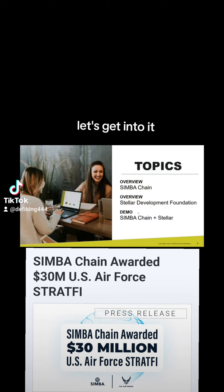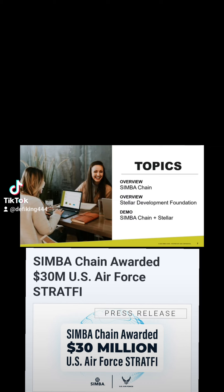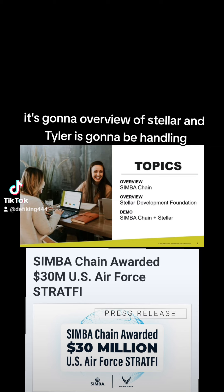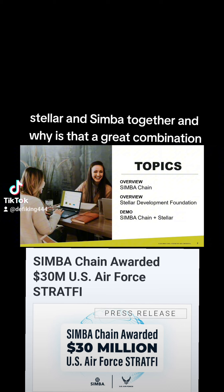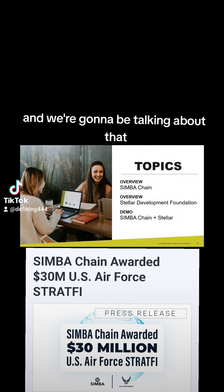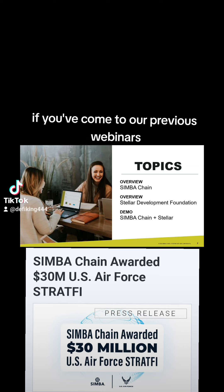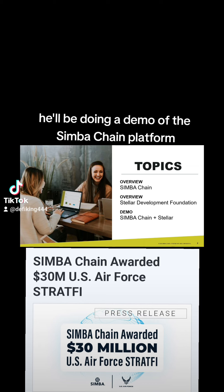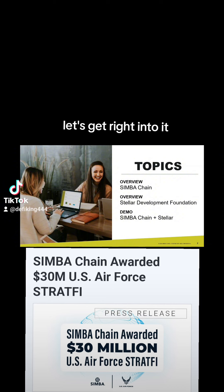Agenda this week: an overview of SimbaChain, then an overview of Stellar handled by Tyler, and how we bring Stellar and Simba together and why that's a great combination. And then Tommy Cooksey, our master trainer who many of you know from previous webinars, will be doing a demo of the SimbaChain platform specifically on utilizing it with the Stellar protocol.